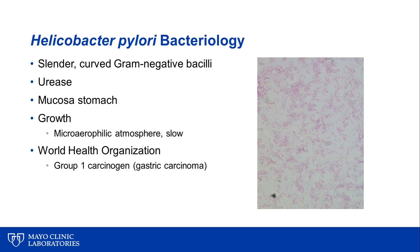It grows under microaerophilic conditions, and it grows pretty slowly. The World Health Organization has classified Helicobacter pylori as a group 1 carcinogen as a result of its association with gastric carcinoma.